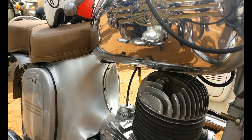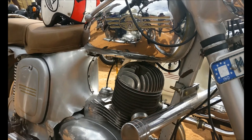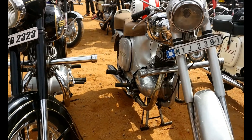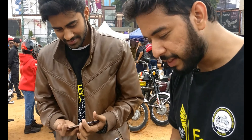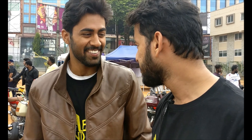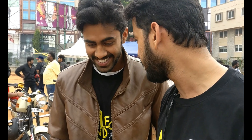Look at this insane beauty — you can see me in the tank mirror. What a beauty this bike is. The owner of this bike, I had my eyes on this bike, so if it gets stolen from here, catch me!